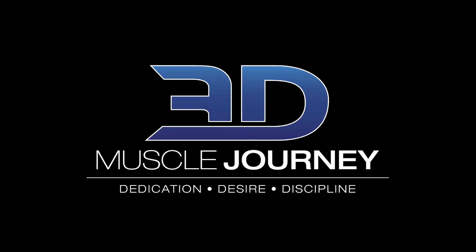Hey 3DMJers, this is Andrea Valdez and you're listening to the 3D Muscle Journey podcast. Today I'm interviewing our Chief Science Officer, Eric Helms, to discuss all things programming considerations.